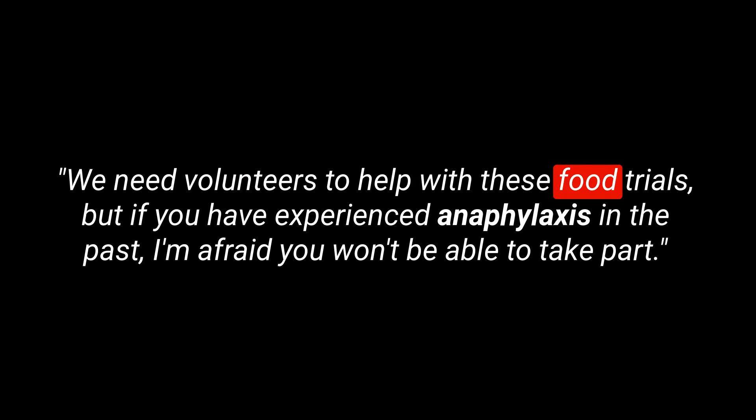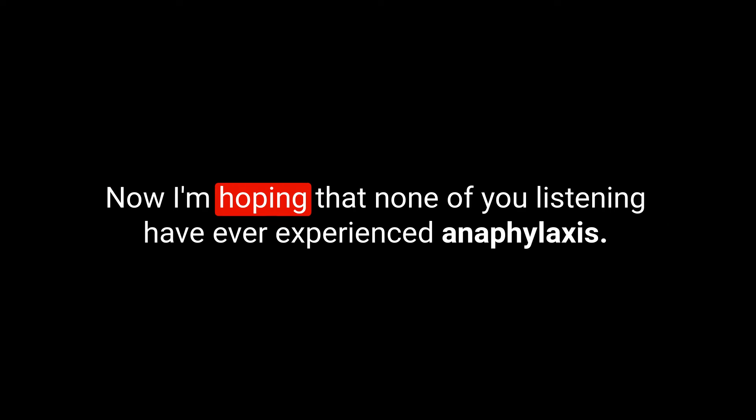Here's an example sentence: we need volunteers to help with these food trials, but if you have experienced anaphylaxis in the past, I'm afraid you won't be able to take part. I'm hoping that none of you listening have ever experienced anaphylaxis — I can imagine it's quite a scary thing to deal with.